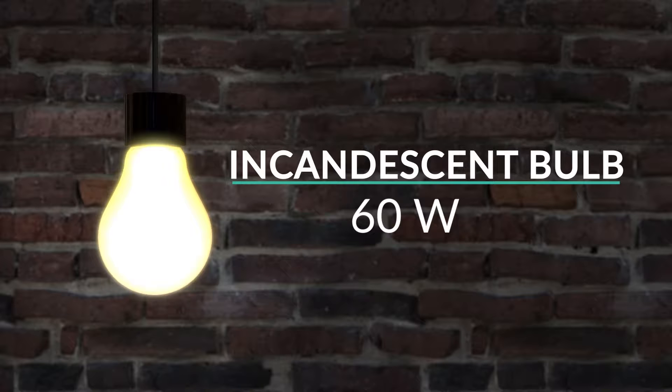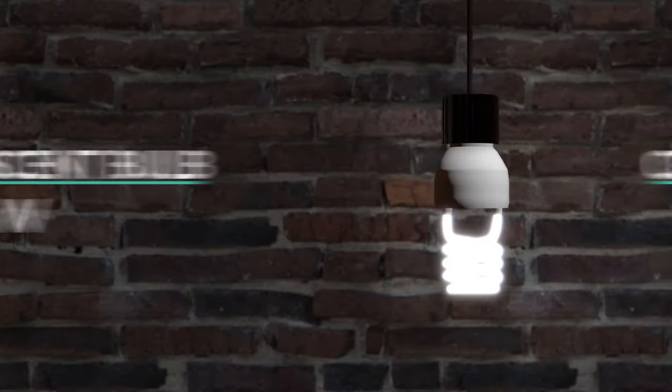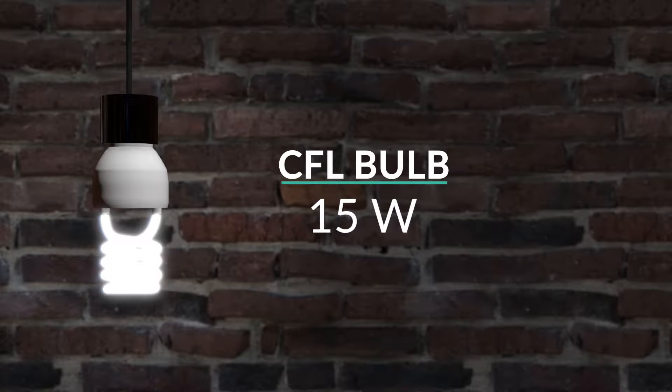An older style incandescent light bulb like this uses about 60 watts of power, or 60 joules of energy per second. To get the same brightness, this compact fluorescent light bulb, or CFL bulb, uses 15 watts, or 15 joules of energy per second.